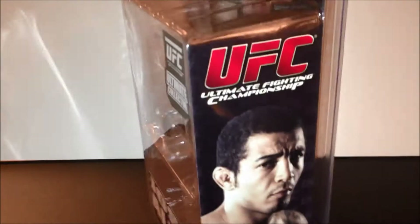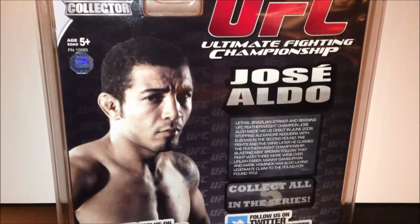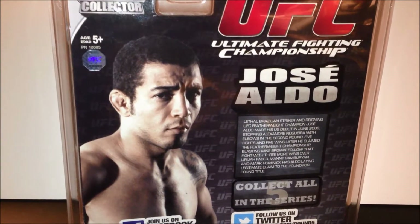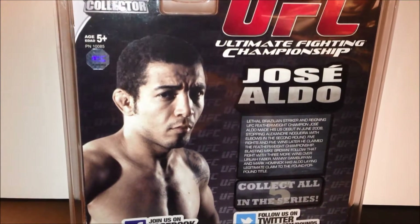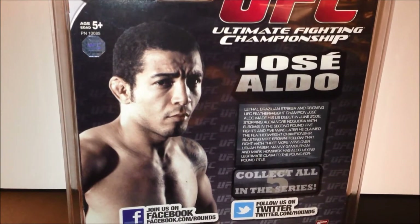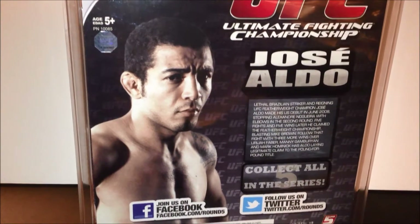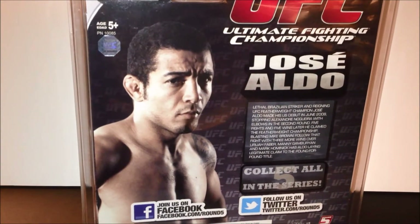The side says UFC with a picture of Jose Aldo: lethal Brazilian striker and reigning UFC featherweight champion. Jose Aldo made his US debut in June of 2008, stopping Alexandre Nogueira with elbows in the second round. Five fights and five wins later, he claimed the featherweight championship, blasting Mike Brown, then followed that fight with three wins over Uriah Faber, Manny Gamburian, and Mark Hominick.